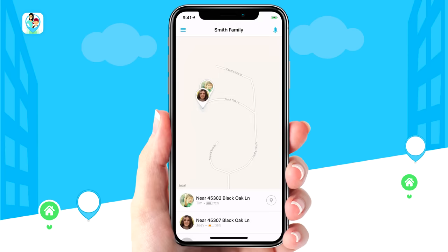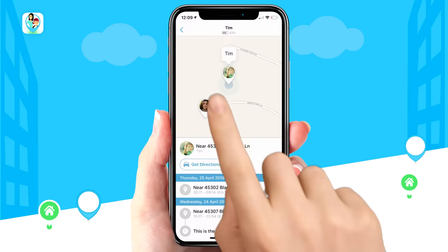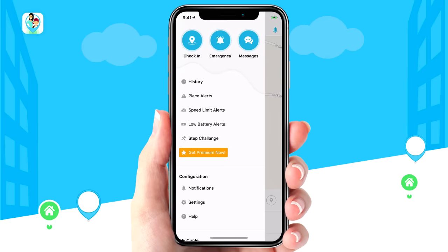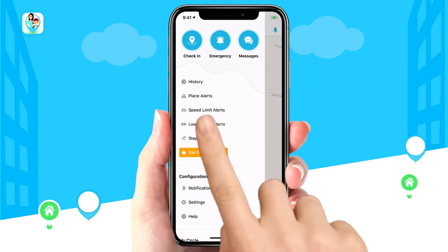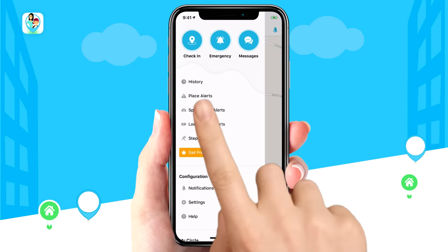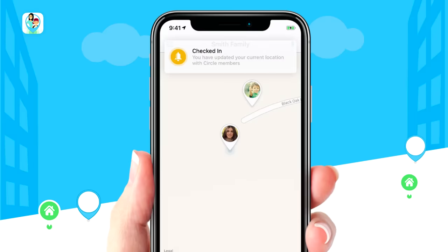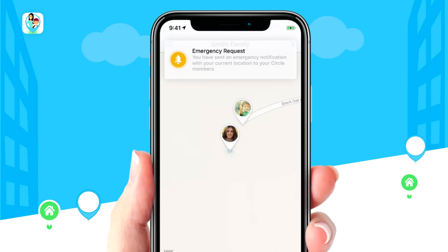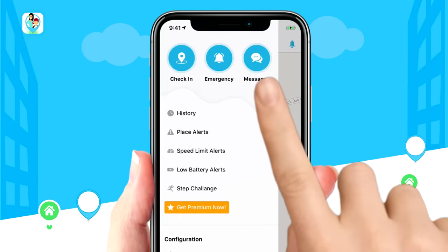That's it. From the home screen, you have real-time tracking of your entire Family Circle on the map. Tap on a user at any time to see a history of where they've been in the past 30 days. From the menu, easily access all your alerts — everything from speed limit and low battery alerts to custom alerts that you create yourself. Any family member can tap once to check in, send an emergency alert, or send a message to anyone in the circle.